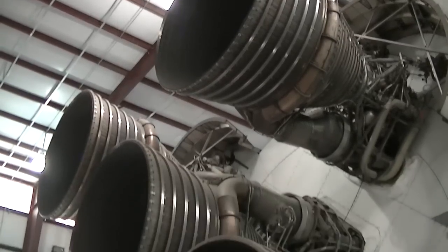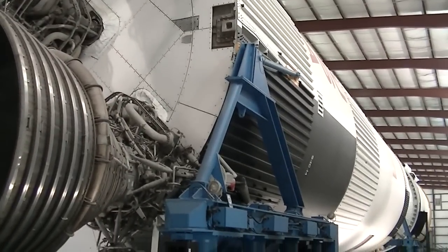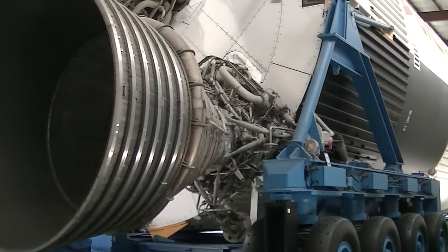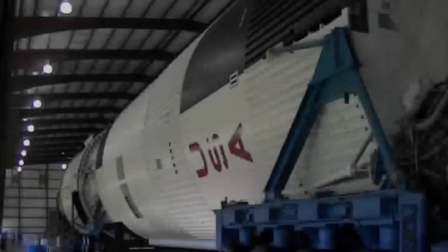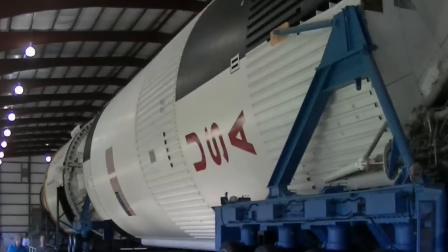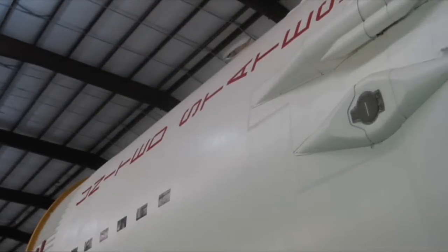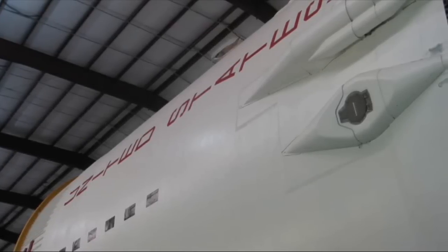The incredible Saturn V rocket — standing at over 361 feet tall, its five massive F-1 engines were capable of producing more than six million pounds of lift, and it could travel speeds in excess of 25,000 miles per hour. There were a total of 17 Apollo missions flown using the Saturn V rocket. The ship you see here would have been Apollo 18; however, in 1972 the program was cancelled due to lack of public interest. The Smithsonian Institution has meticulously restored this rocket, and we were in awe of its condition and sheer size — she looks like she's ready to go to the moon tomorrow.